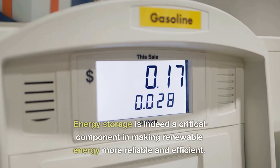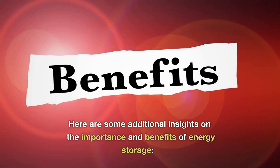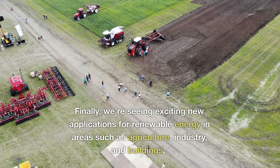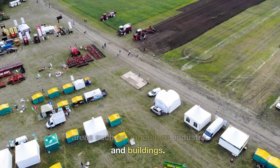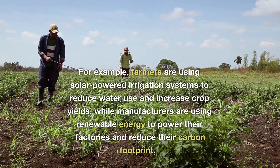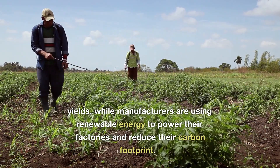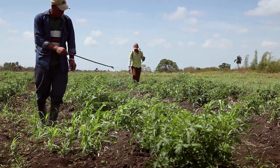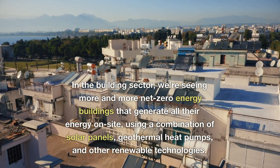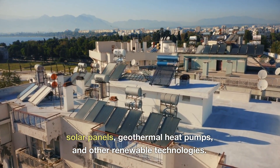Energy storage is indeed a critical component in making renewable energy more reliable and efficient. We're seeing exciting new applications for renewable energy in areas such as agriculture, industry, and buildings. For example, farmers are using solar-powered irrigation systems to reduce water use and increase crop yields, while manufacturers are using renewable energy to power their factories and reduce their carbon footprint. In the building sector, we're seeing more and more net-zero energy buildings that generate all their energy on-site, using a combination of solar panels, geothermal heat pumps, and other renewable technologies.